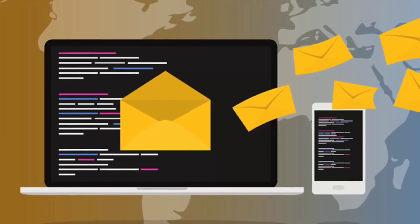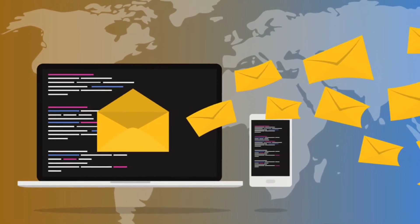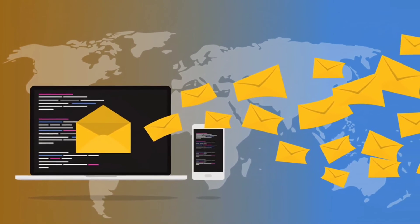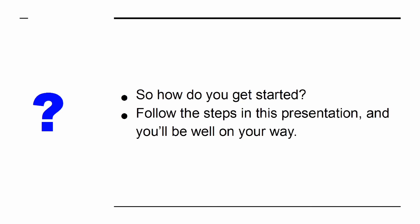But the truth is that email marketing is one of the most important aspects of any campaign. Not only does this give you a direct route to your followers and fans, but it also allows you to do so in a manner that doesn't rely on a third party like Facebook or Google. So how do you get started? Follow the steps in this presentation and you'll be well on your way.